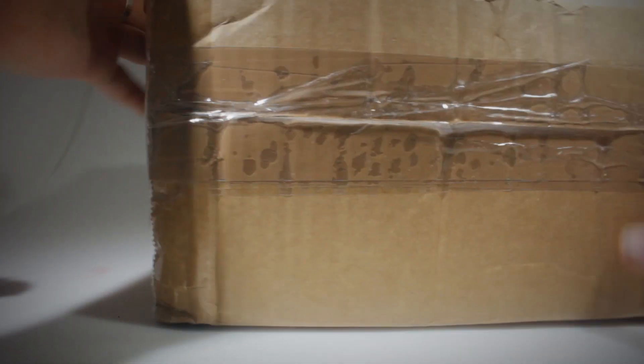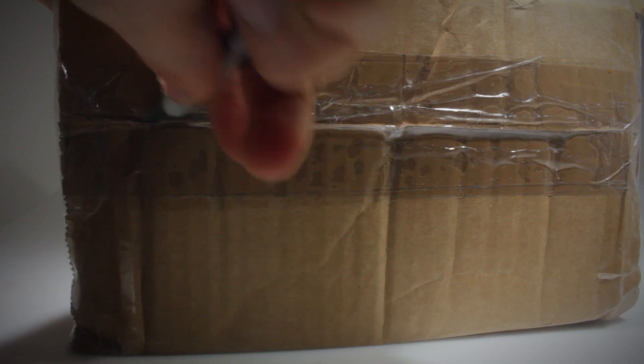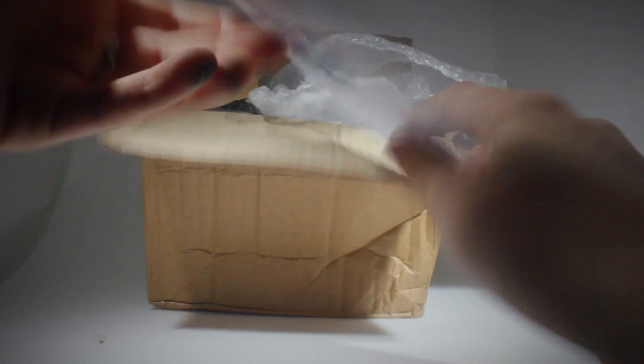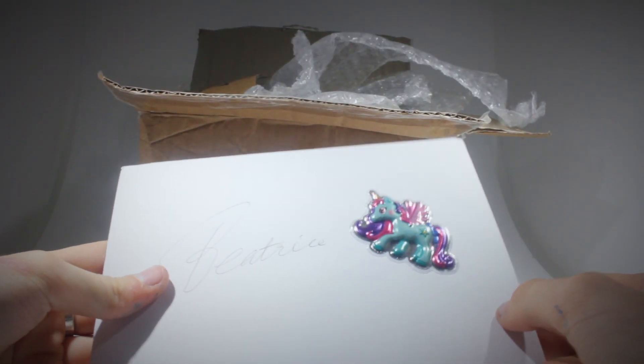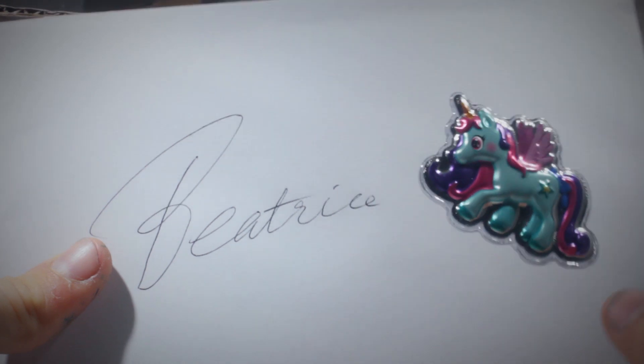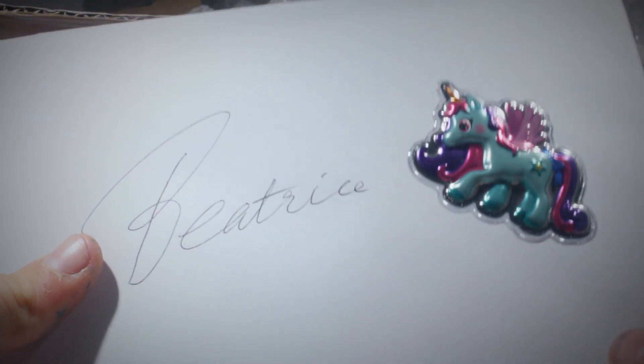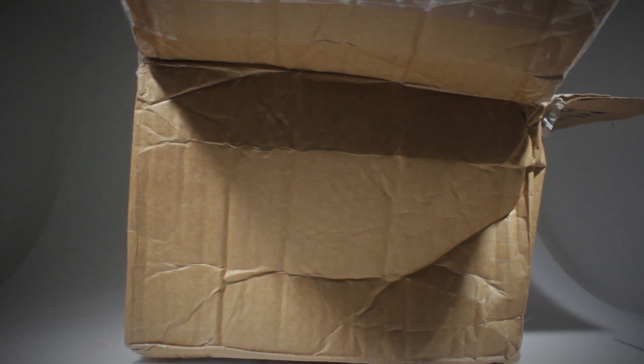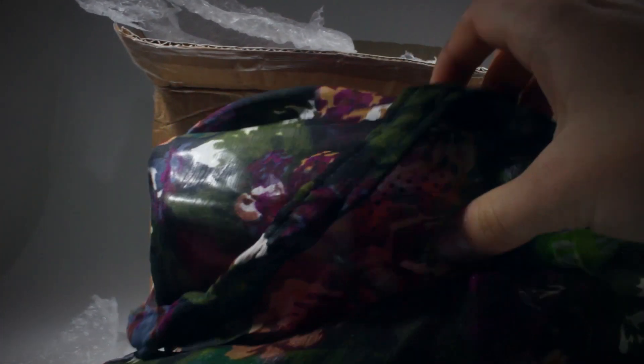And this is the box. Oh, that's adorable. So that's my name in extremely fancy writing. Oh, that's so sweet. Thank you so much. The suspense. Oh, that's really pretty. So this is like a really pretty bag.